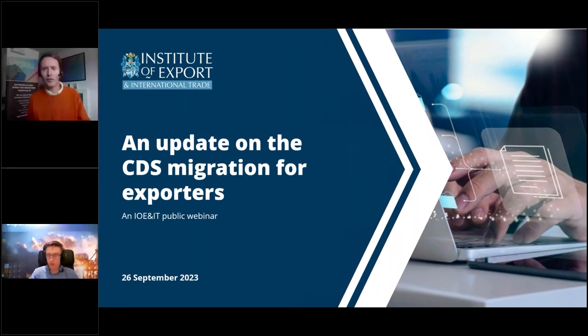Good afternoon everyone and welcome to today's webinar from the Institute of Export and International Trade about preparing exporters for the migration from the Customs Handling of Import and Export Freight system, usually known as CHIEF, through its replacement the Customs Declaration Service, which we tend to call CDS. My name is William Barnes Graham, the executive editor at the Institute, and I will be your host today.